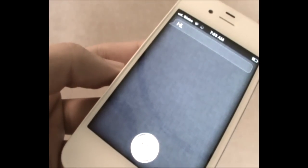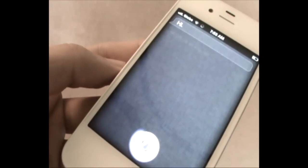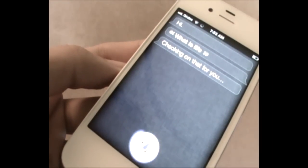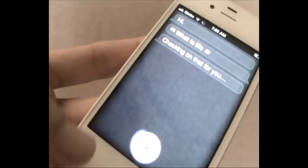According to Apple, Siri will adapt to the user's individual preferences over time and will personalize its results. Apple may also add additional answers and capabilities over time.